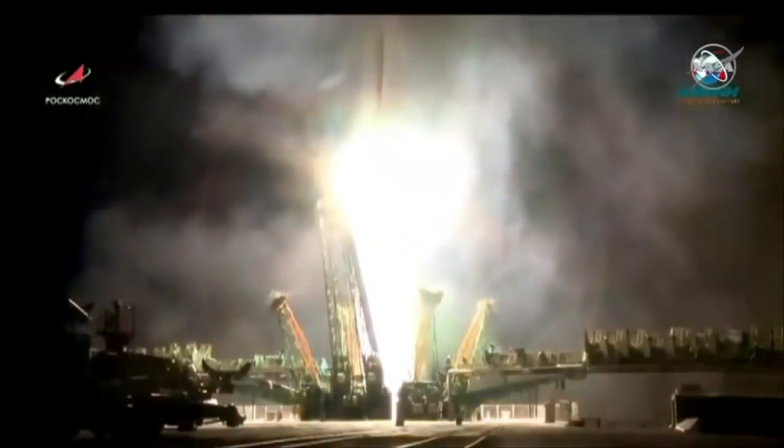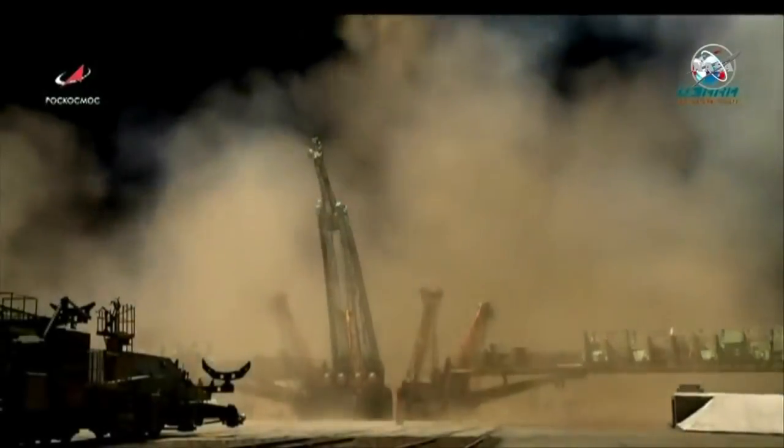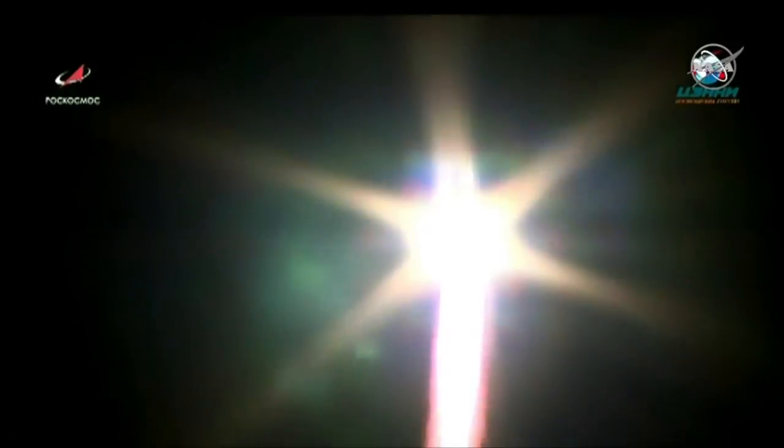And liftoff. Liftoff of the Progress 71 vehicle on its way to carry three tons of supplies to the International Space Station.